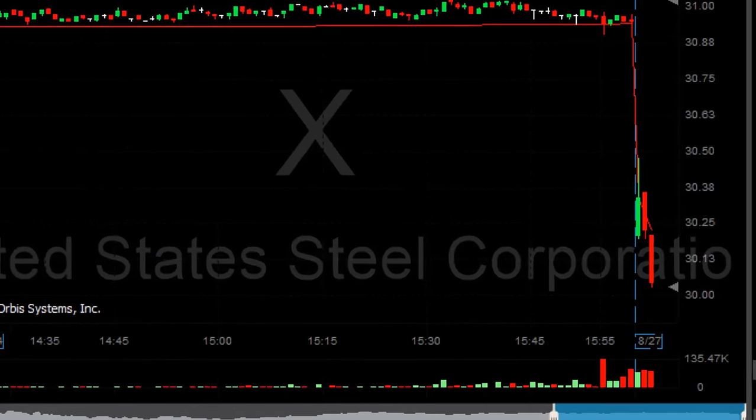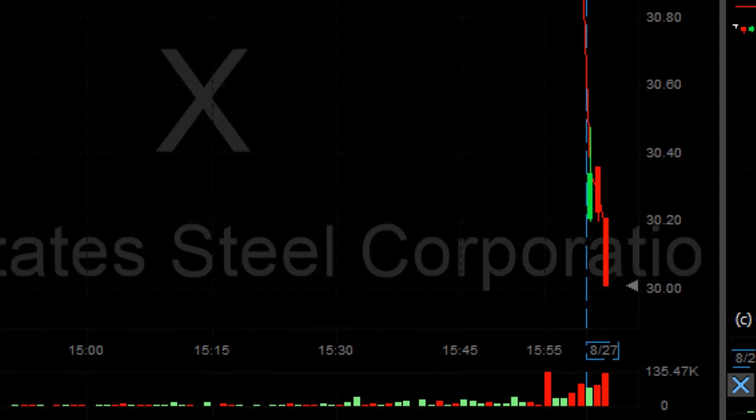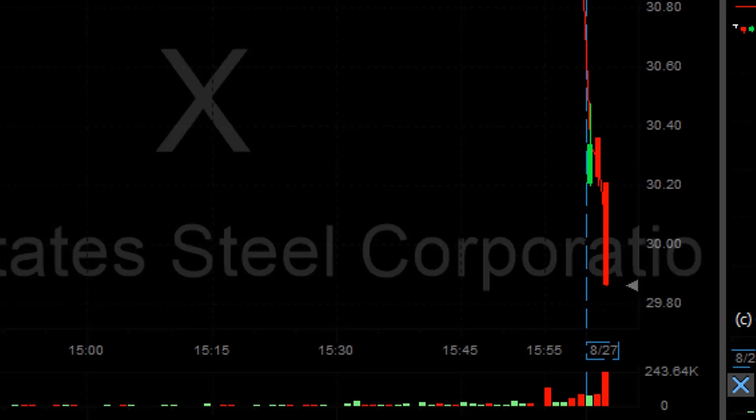I was not looking for a big move. I was actually looking for just a small breakdown, approximately 20 cents or so. Actually got a little bit less than that. Left 600 shares for a bit longer game, just in case it's going to come down under 30 — and it did.